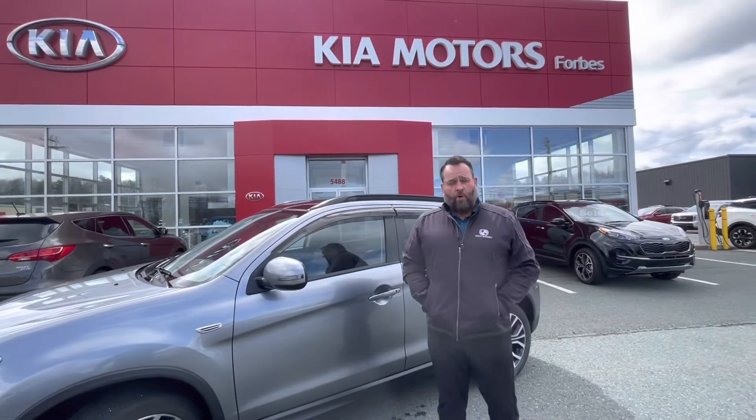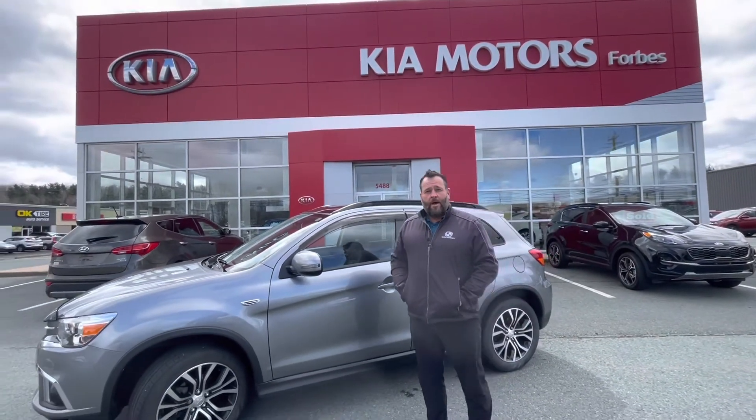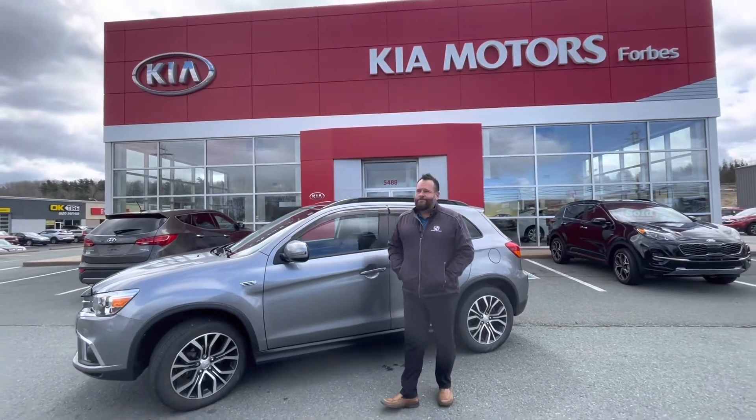Remember, come see us at Forbes Kia Nu Minus or visit us at ForbesKia.com. And remember — bad credit, don't spread it.